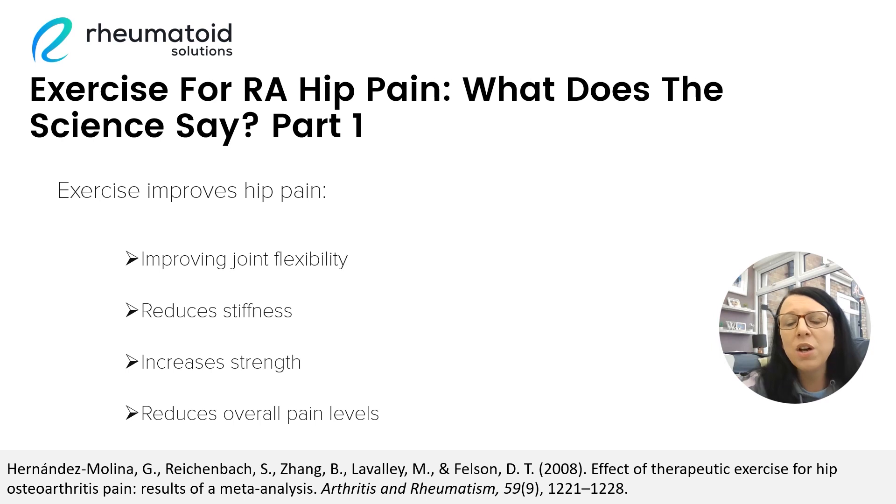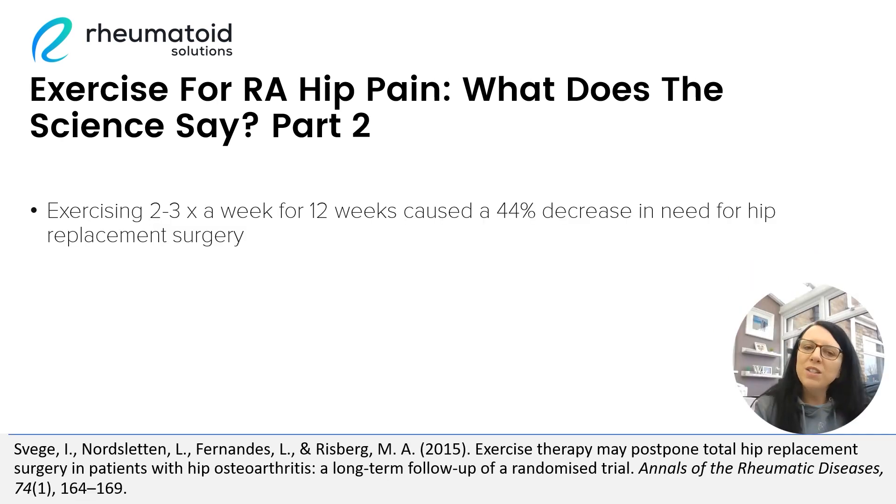So what does the science tell us? Well, first of all, exercise improves hip pain by improving joint flexibility, reducing stiffness and increasing strength. And together, those three things will help to reduce the overall pain levels in the body. Here's a really interesting study which looks at the effects of exercise on arthritic hip pain. An exercise routine that had been specifically designed for patients with arthritis was shown to massively reduce the need for hip replacement surgery.